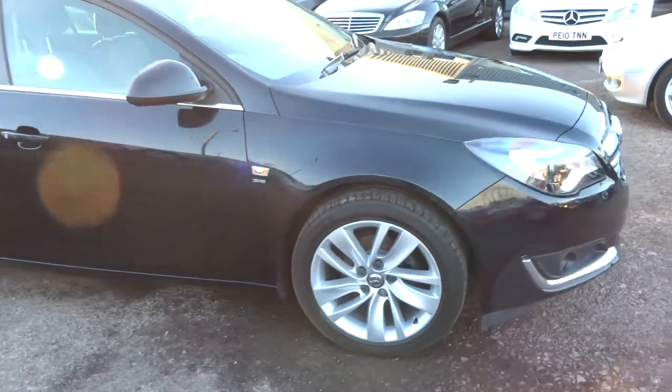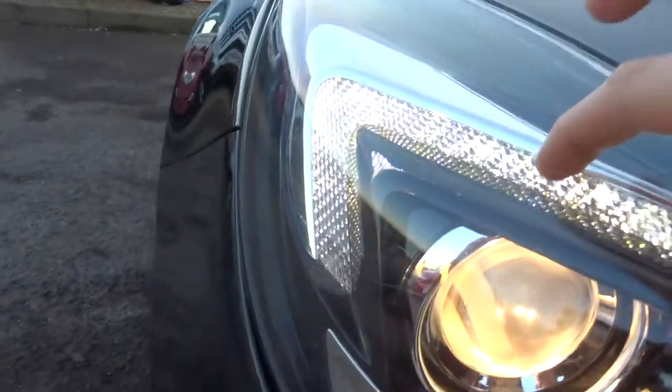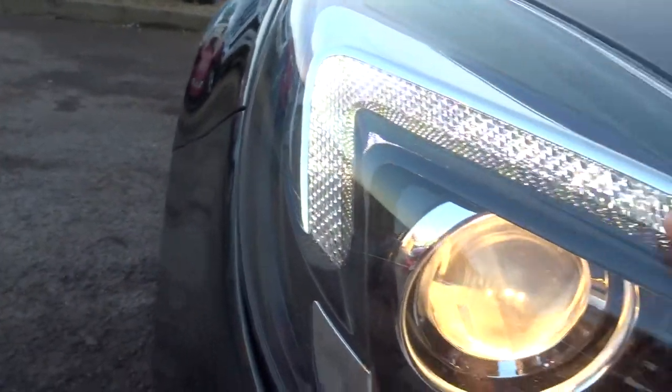The car does about 40 miles to the gallon. My favourite feature — I don't know if you can see it in this light — is this strip of light here. It really is fantastic, especially in the dark.